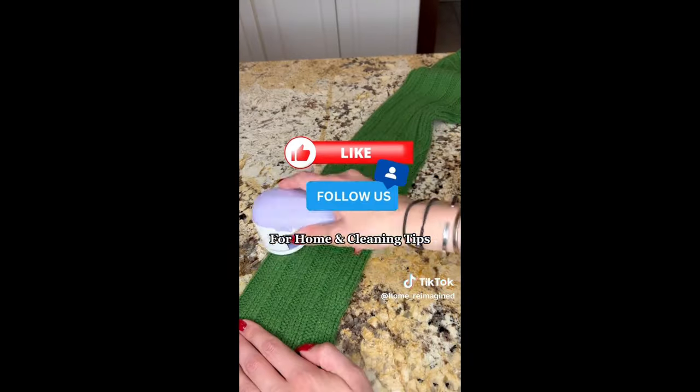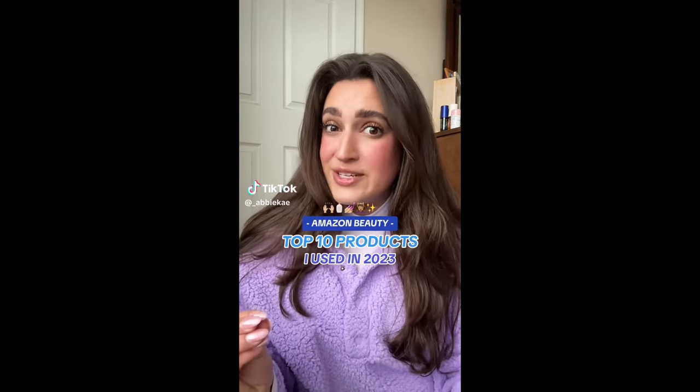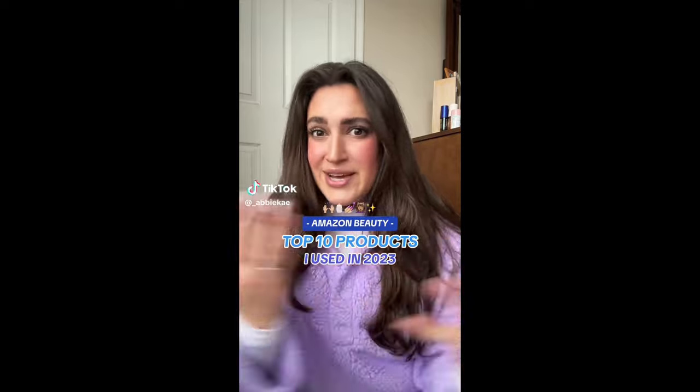Going through the top 10 beauty products I started using in 2023 that are now part of my everyday routine and will be forever. They're all from Amazon, which is pretty sweet. We've got hair care, body care, makeup, and some random stuff — and I'll make sure they're listed on my storefront in case you want to get them, because you absolutely should.